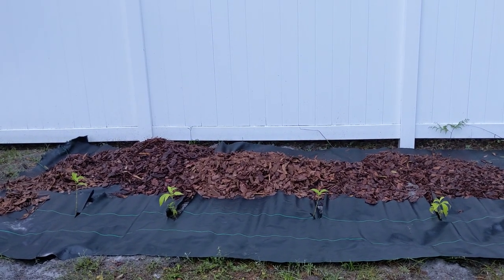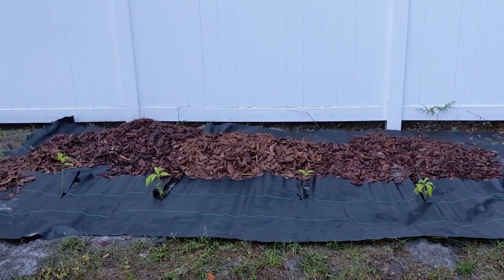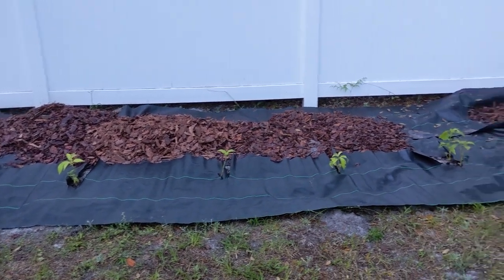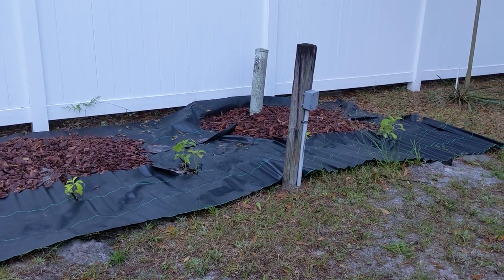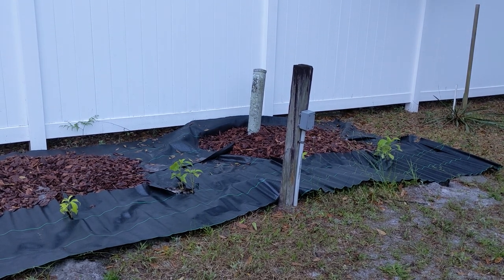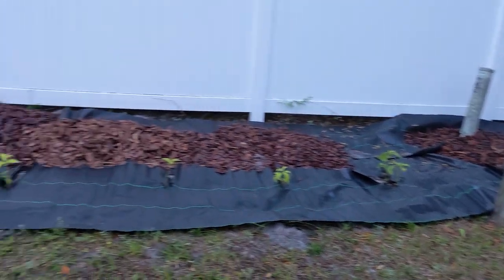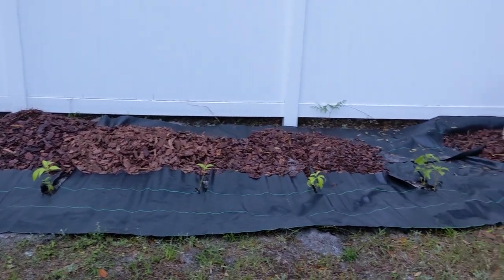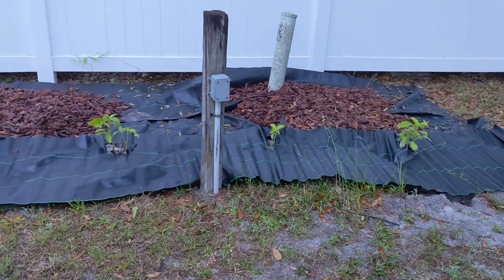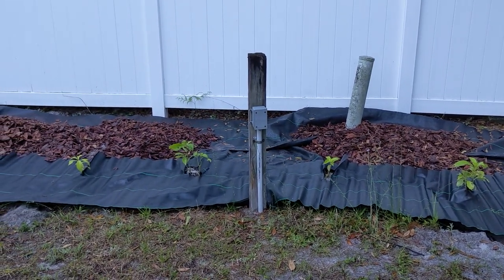I had dug up some of the grass and weeds before, but I'm just putting the landscape fabric over the top of it and I'm going to mulch it. I asked my stepfather to remove that electric pole — it doesn't work anymore — but he hasn't done it, so I'm kind of working around it. You can see there are 1, 2, 3, 4, 5, 6, 7 — odd number, nice — actually a couple of these have two in them, but still odd number.